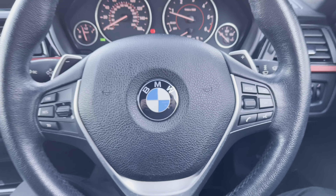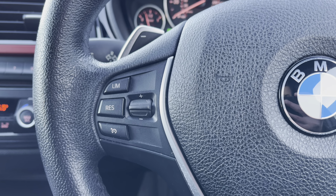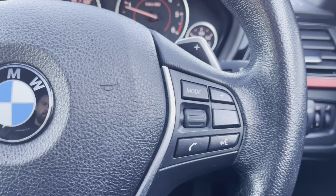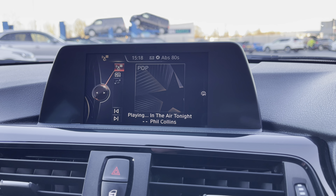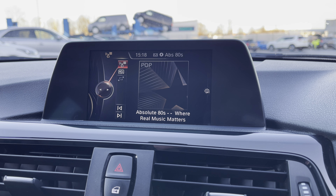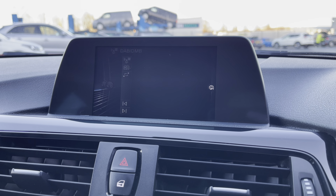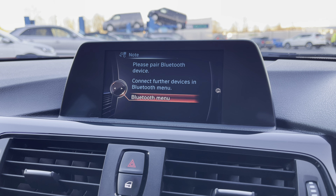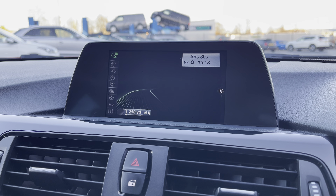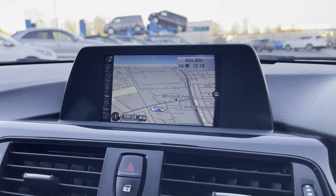Taking a look at the multifunctional steering wheel: on the left hand side you have your cruise control settings, a great feature for long motorway journeys. On the right hand side you have your volume and track selection controls. The iDrive system offers DAB, FM and AM stations, giving you access to a wide range of radio stations. You also have Bluetooth connectivity for a hands-free driving experience, plus a very easy to use satellite navigation to help you get from A to B as quickly and safely as possible.